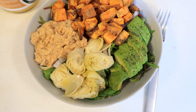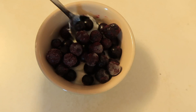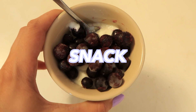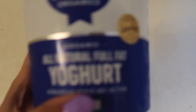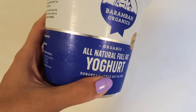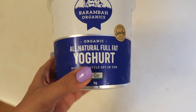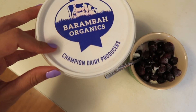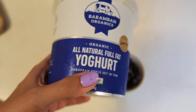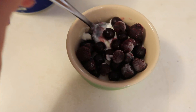It is afternoon and I'm having a little snack of some frozen organic blueberries and some yogurt. The brand we buy is Barambah Organics full-fat yogurt — I never get the skim or fat-free version. It's a non-homogenized yogurt that we get from our health food store. Of course, if you can't do dairy you can always swap that for coconut yogurt.